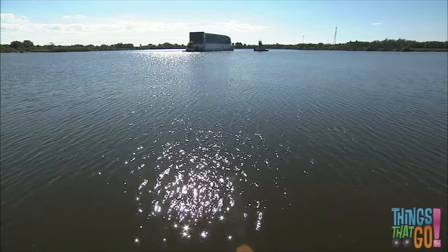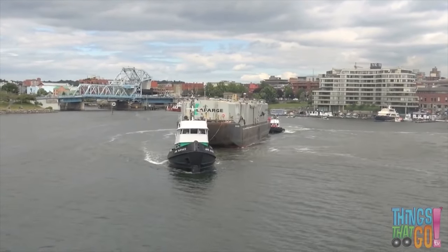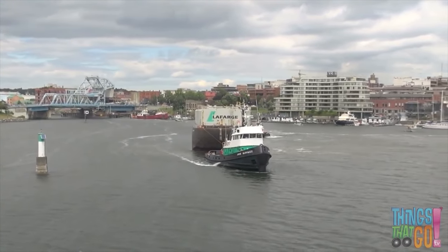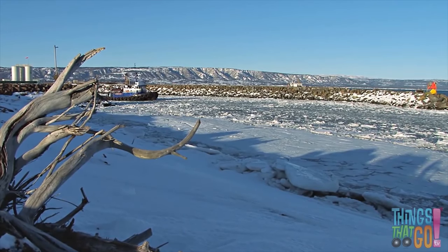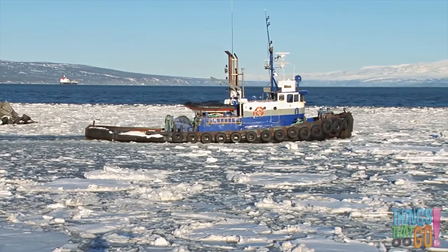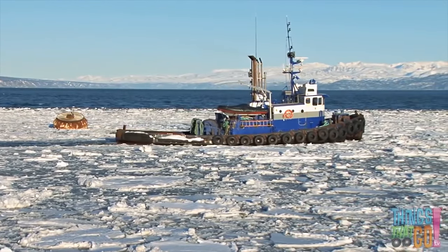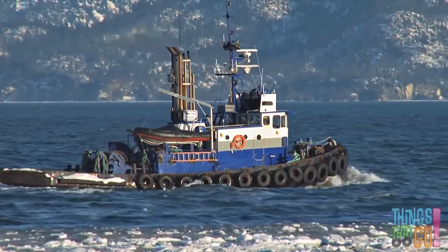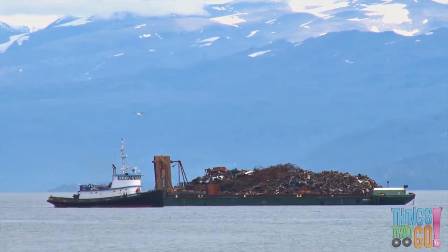And they can tow vessels that can't move, like disabled ships, big barges or massive oil platforms. Did you know? Tugboats can even break through ice for other ships. And help with salvage operations.